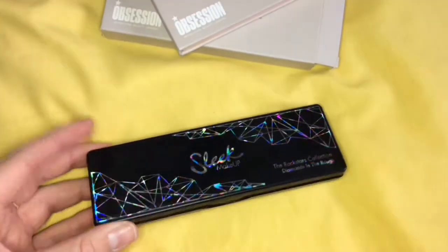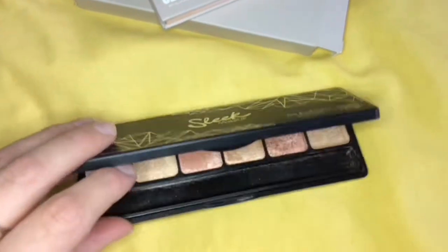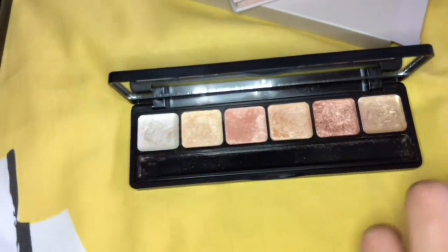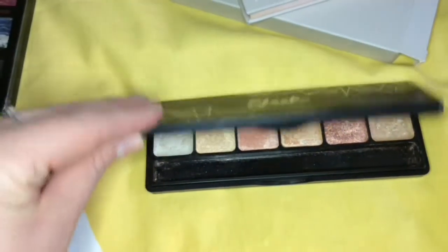Next we have the Sleek palette. This is really old but I just really liked it. It just looks like that inside — it's got two creams and four powders in there.